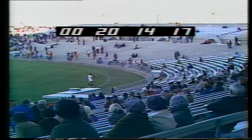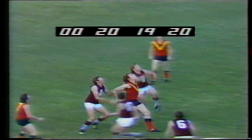Throw-in right in front of our Channel 9 telecasting point here at Football Park. 21-15 South Australia under-21 side, Queensland 16-14.